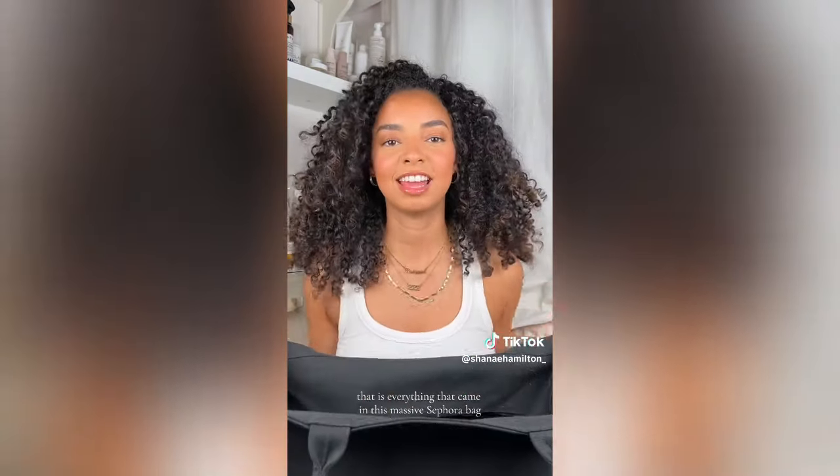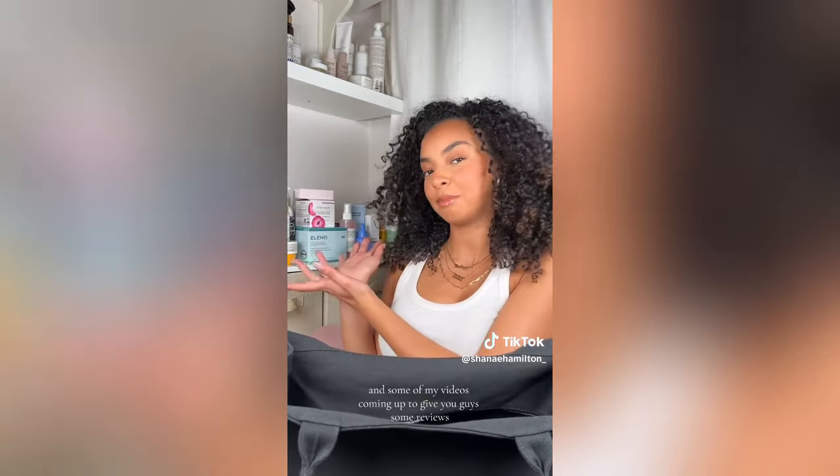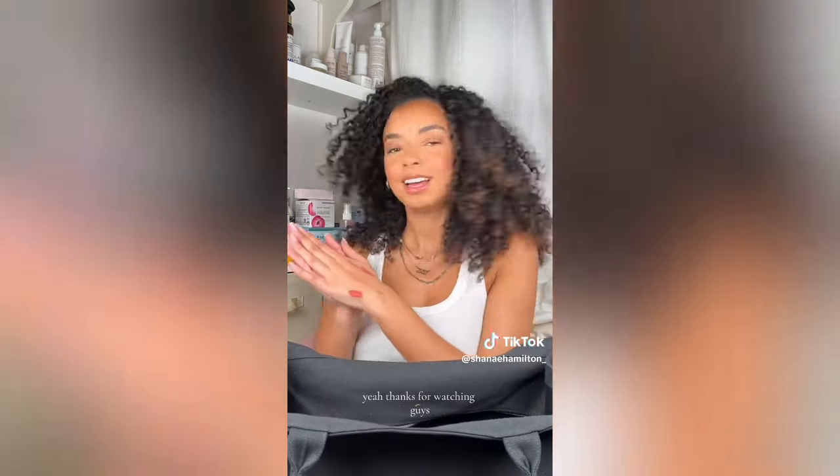Guys, that is everything that came in this massive Sephora bag. I'm so grateful to be able to go to events like this. I'll be using a lot of this stuff in some of my upcoming videos to give you guys some reviews. Thanks for watching!